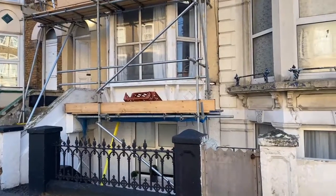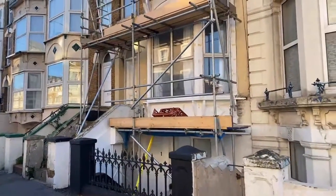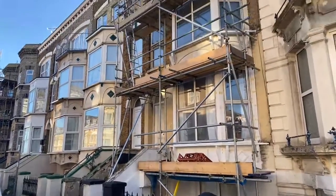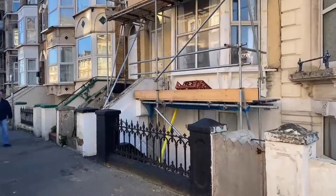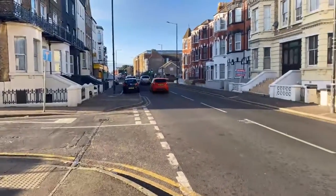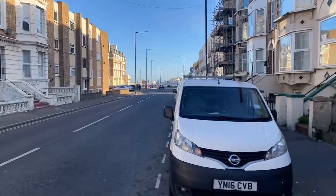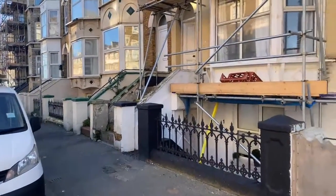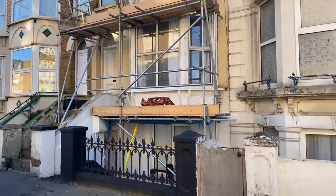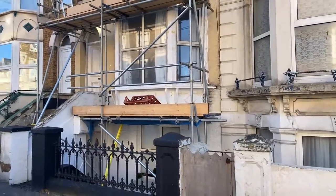Hi guys, it's Alex from Oakwood Homes, just about to show you this one-bedroom first floor flat on Canterbury Road. If you could just pop a message and let me know that you can hear and see me clearly — it did just crash there, so I'll wait for someone to confirm in the chat before we start today's live viewing.